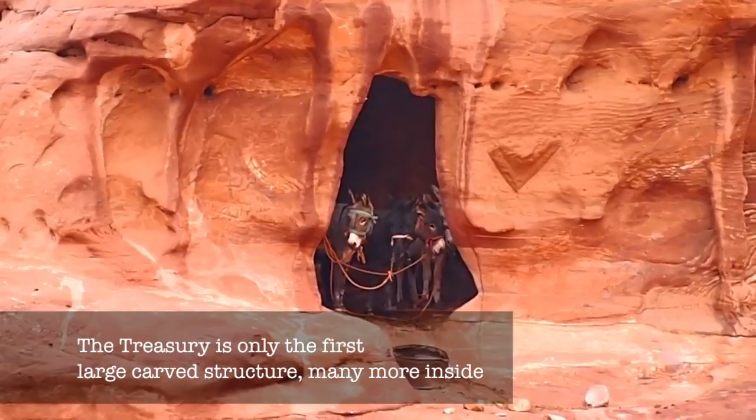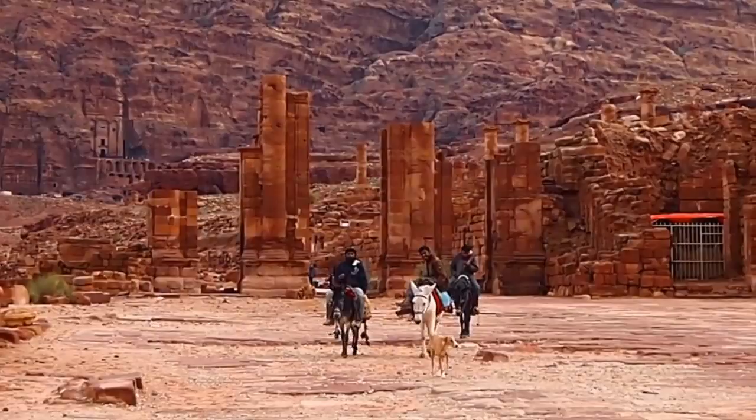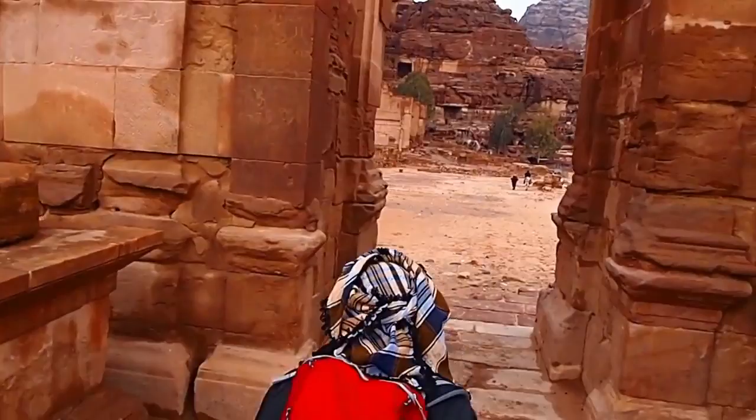After some time at the treasury, we realize that it is only the first of the large structures that the site of Petra has to offer. Local Bedouins offer guided tours on mules throughout the rest of the site. The full city of Petra is massive, including ruins from old Roman times, carved facades out of the caves, and even old Nabataean structures up on the mountains.